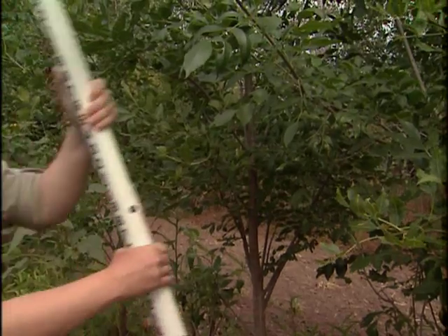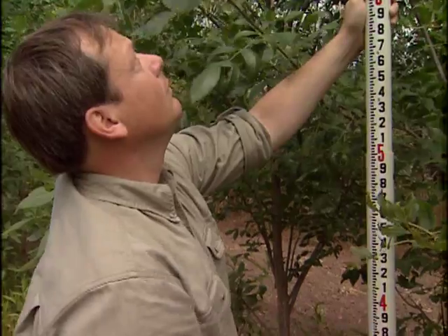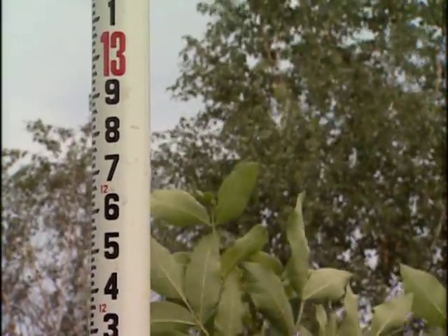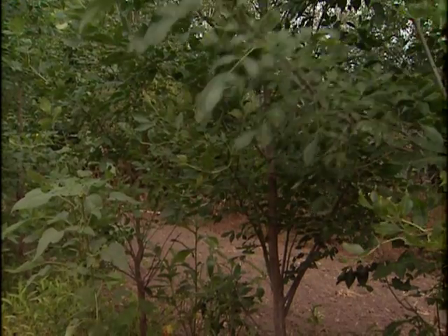Rich Strait is the USDA Forest Service Lead Agroforester at the USDA National Agroforestry Center in Lincoln, Nebraska. He has worked with windbreak applications for the past 15 years. Selection of the windbreak tree and shrub species is determined by the purpose of the windbreak and your objectives. The plants you select will affect the functioning of your windbreak.